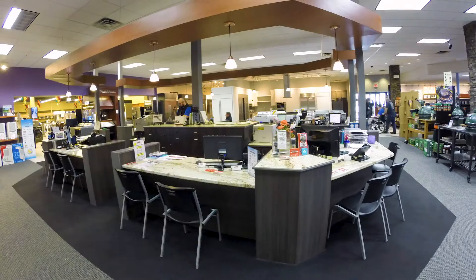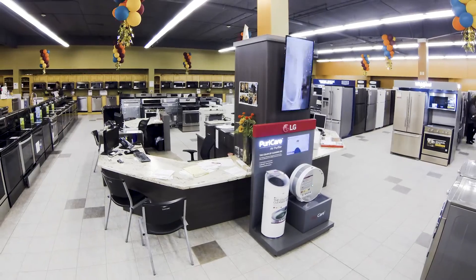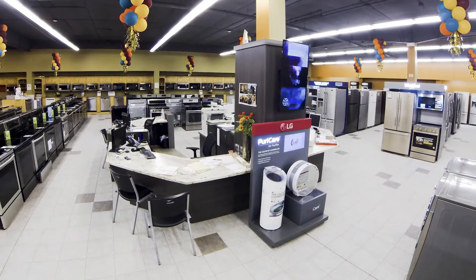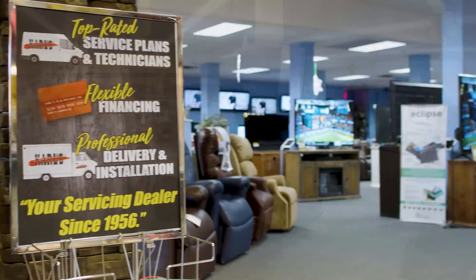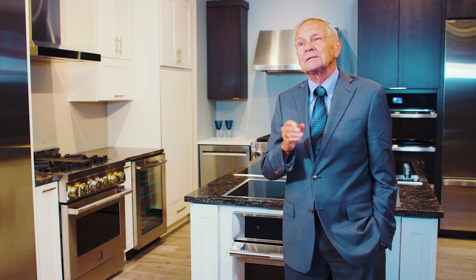If you're thinking about buying a new appliance, number one, you'll probably want to go to Carl's online to take a look at what we have to offer. And after you see something that might perk your interest, come into Carl's and see the product on display. Don't forget, I'm Elmer Carl and I invite you to shop Carl's — your source since 1956.